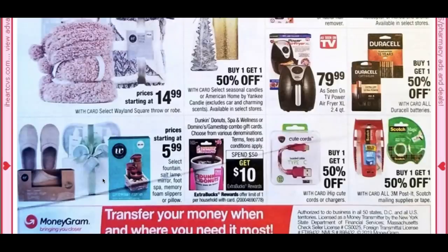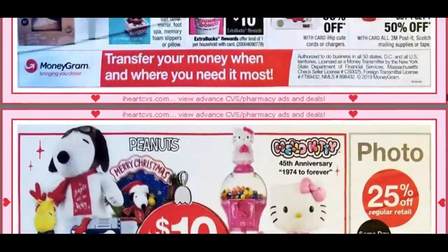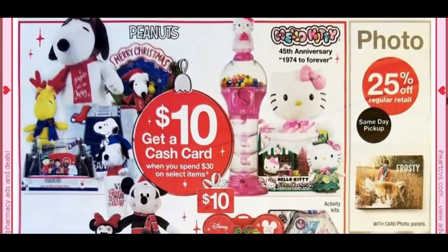We have gifts starting at $5.99, including Dunkin' Donuts, Spa Wellness, Domino's, and GameStop gift cards. Spend $50, get a $10 extra buck — that's a good deal with a limit of one. More holiday items too, including Hello Kitty 45th anniversary and Peanuts Christmas merchandise.